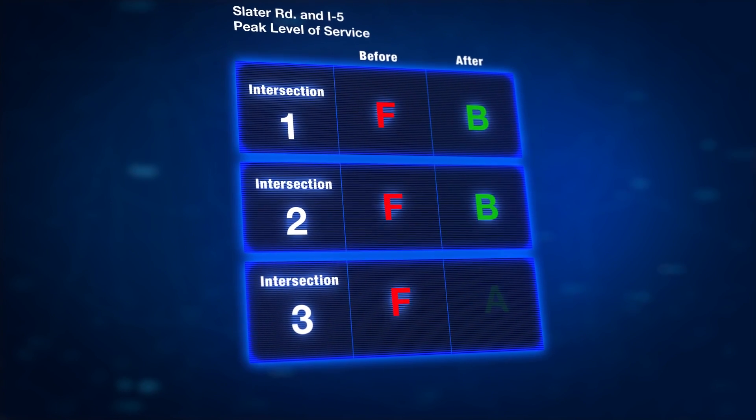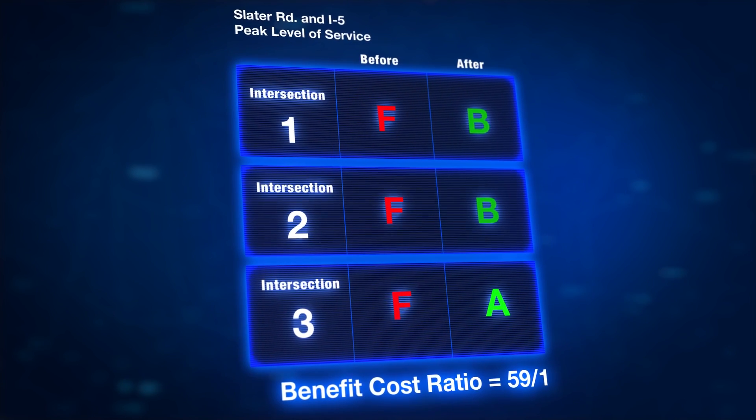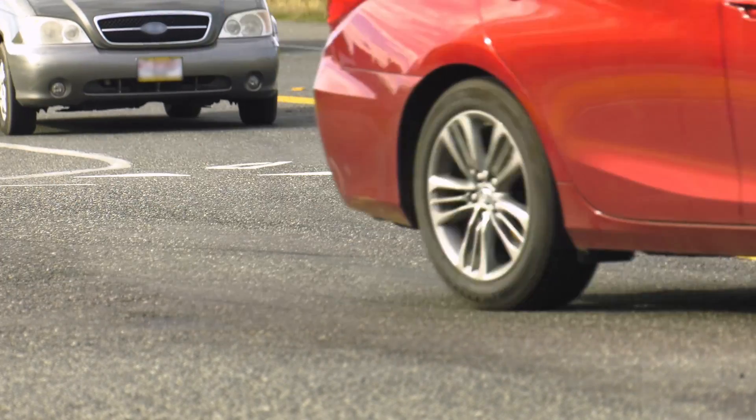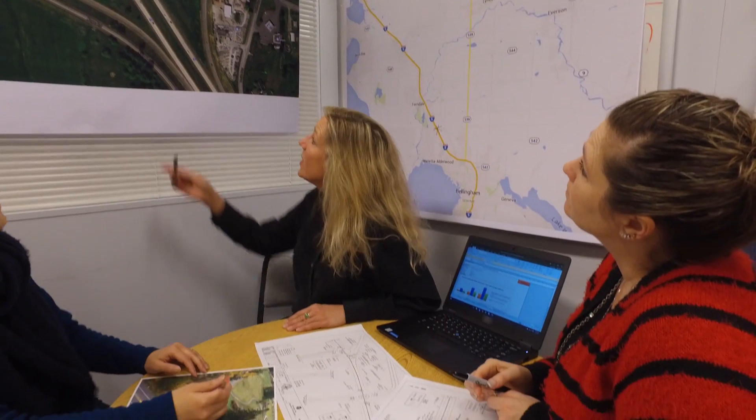The team analyzed each intersection and decided that a series of compact roundabouts would provide the best level of service and benefit-cost ratio. The Highway Safety Manual applications gave us the encouragement to show that we wouldn't compromise safety and still gain the amazing safety benefits that roundabouts afford. So we suggested putting a compact roundabout in the existing right-of-way.